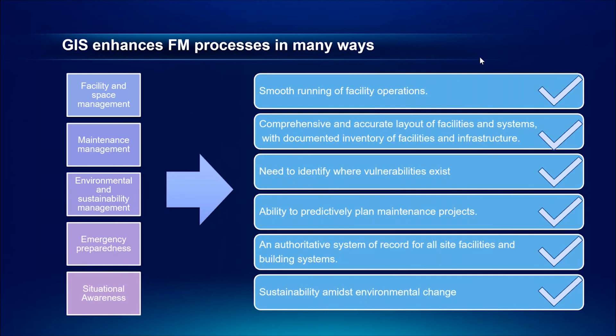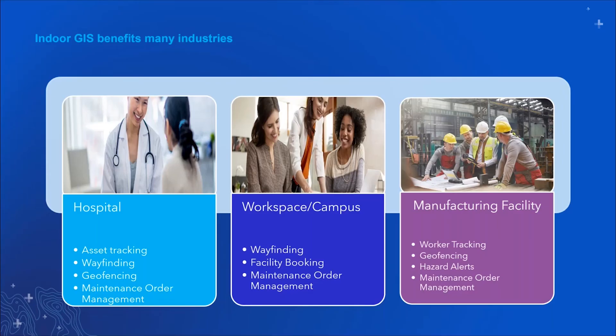We'd like to focus on three key industries today to keep the scope clear. The indoor location platform applies to basically any industry, but for hospitals, workspace campuses, and manufacturing facilities, this is where we've seen the most value realized from leveraging indoor location technology.